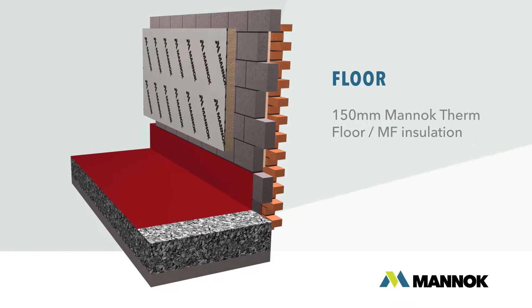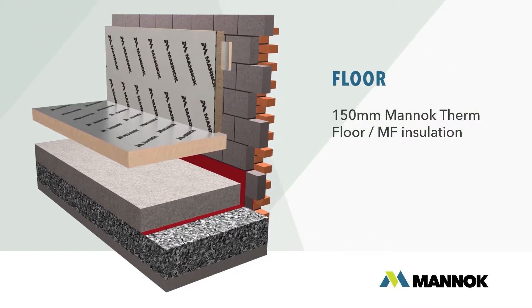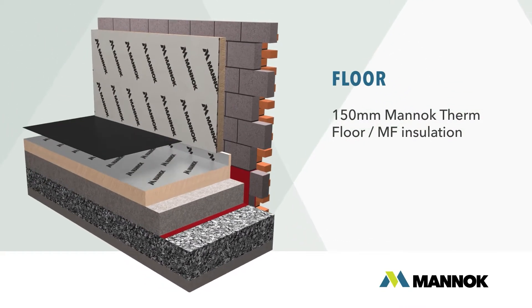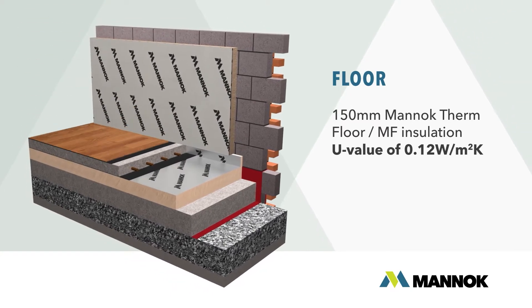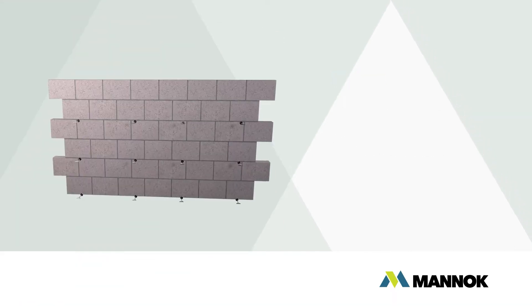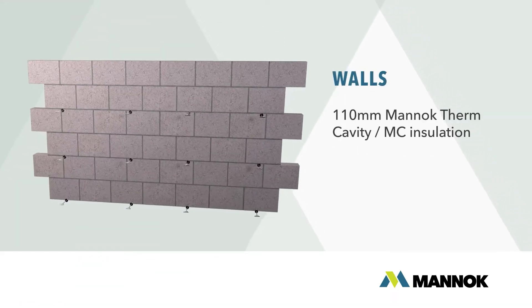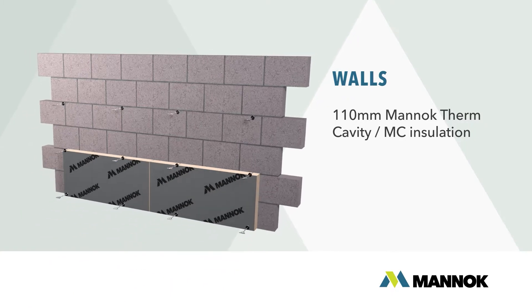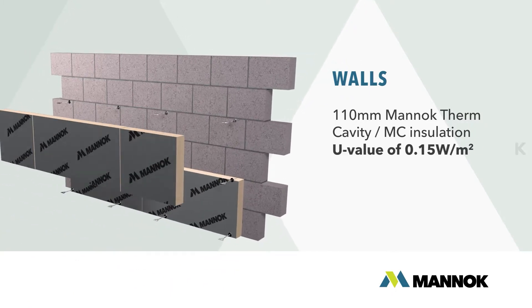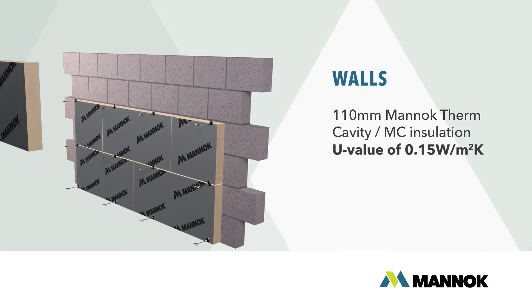Install 150 mm MANUC insulation floorboards below a solid concrete slab to achieve a U-value of 0.12 watts per meter squared kelvin. And using 110 mm MANUC insulation wallboard in conjunction with MANUC aircreate thermal blocks on the inner leaf will achieve 0.15 watts per meter squared kelvin.